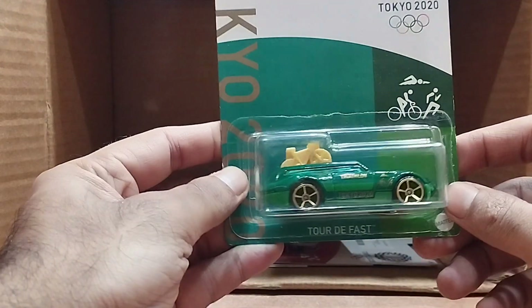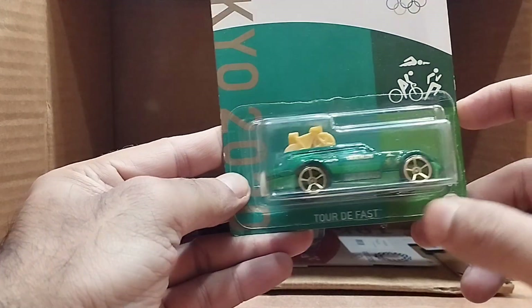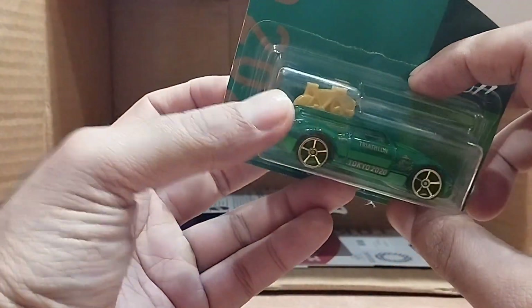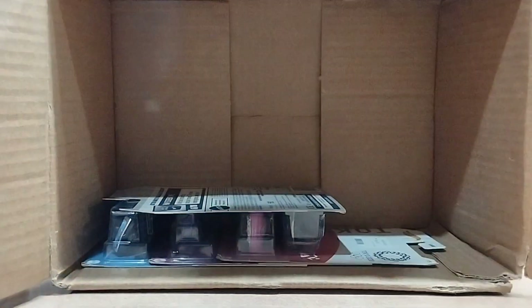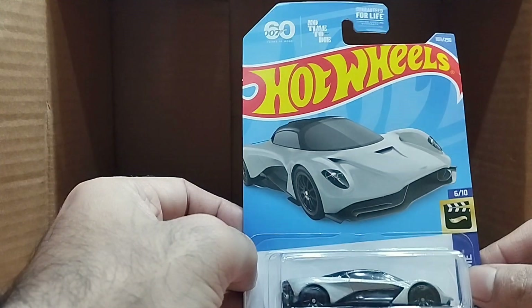Our next one is another Tokyo Olympics 2020 car — it's a green car, the Tour de Fast. Beautiful — it has two bicycles behind it.